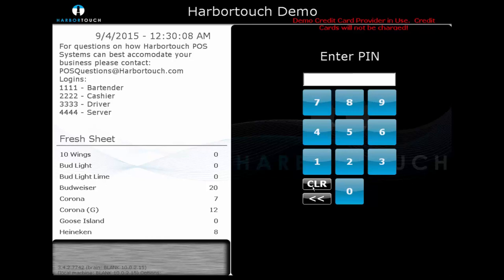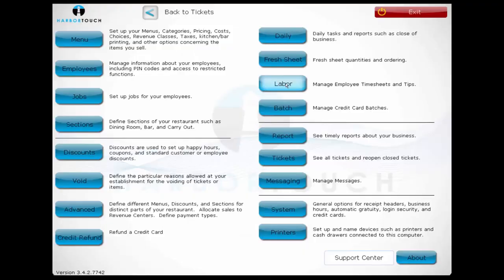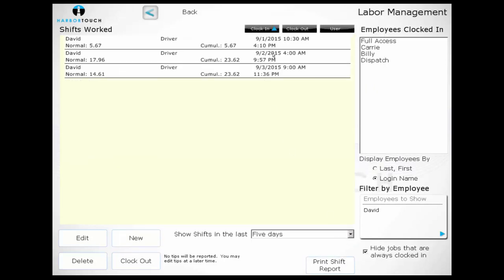We'll log back in, navigate to the manager page, and then go over to Labor. By logging into the Labor screen, a user can view, edit, create, or delete shifts. By selecting Filter by Employee, we can determine which employee shifts are displayed. This way, if a user claims they arrived at 3 o'clock but forgot to clock in until 3:30, we can retroactively edit their shift so this is reflected in the reporting.